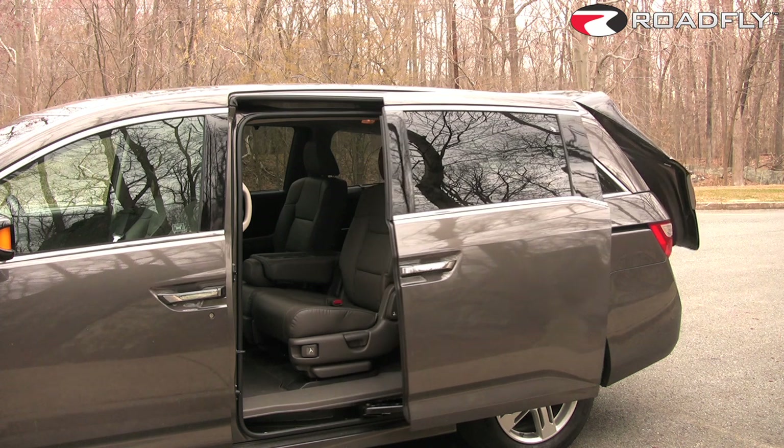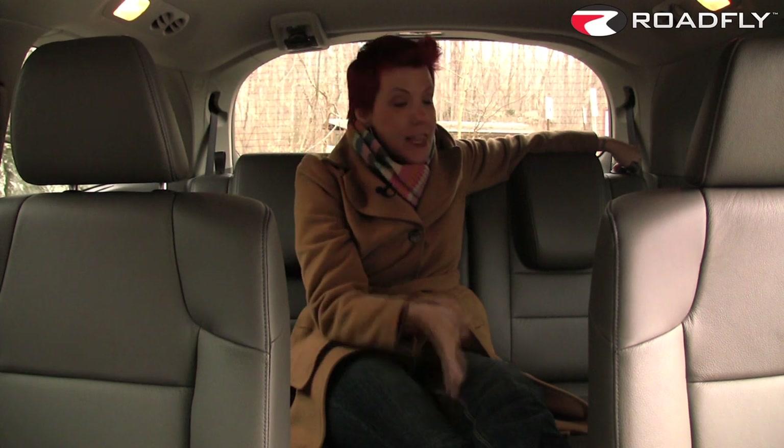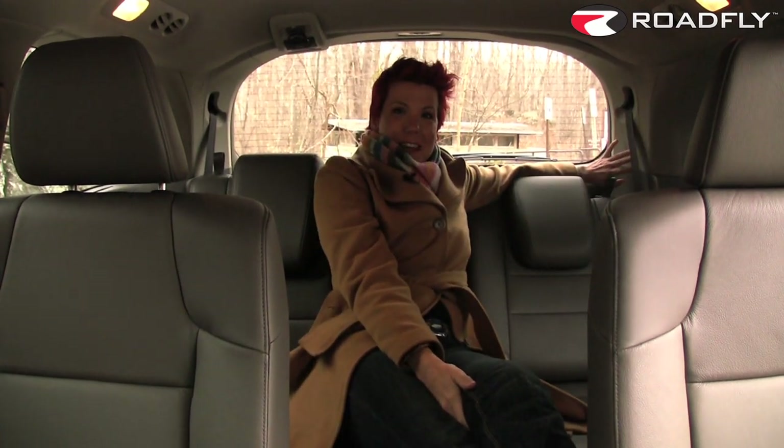You can't really talk about a minivan unless you talk about its interior, and what an awesome interior we have here in our touring test model. This third row of seats offers plenty of room for three full-size adults to sit back here, and they recline, baby!